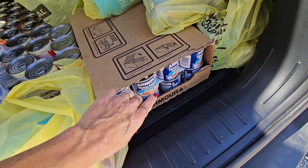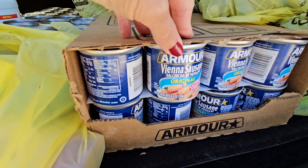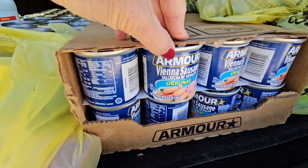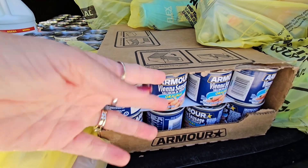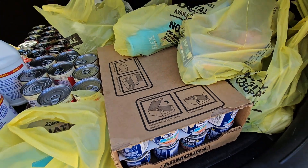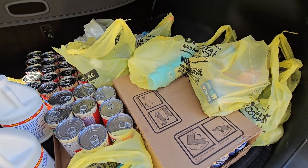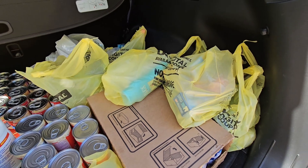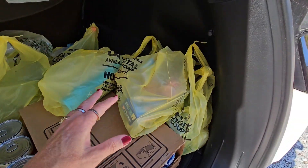Then I got a whole case of Vienna sausages — we call them Vianney sausages here. Those are a case of 48, they were like 89 cents a piece, so I thought that's not bad. Then I went to Dollar General, as you can see. I'm going to run down to the garage and see if I can find a tote to put these things in, the things from Dollar General.